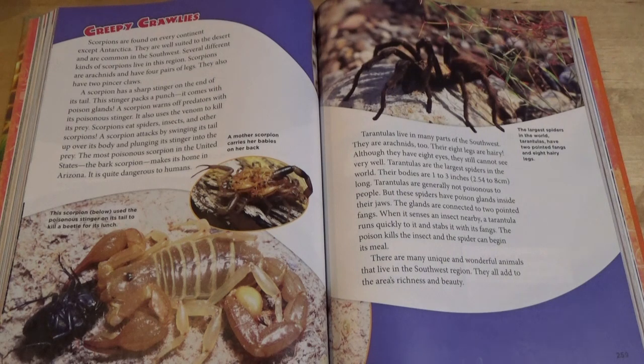They all add up to the area's richness and beauty. The largest spiders in the world, tarantulas, have two pointed fangs and eight hairy legs.